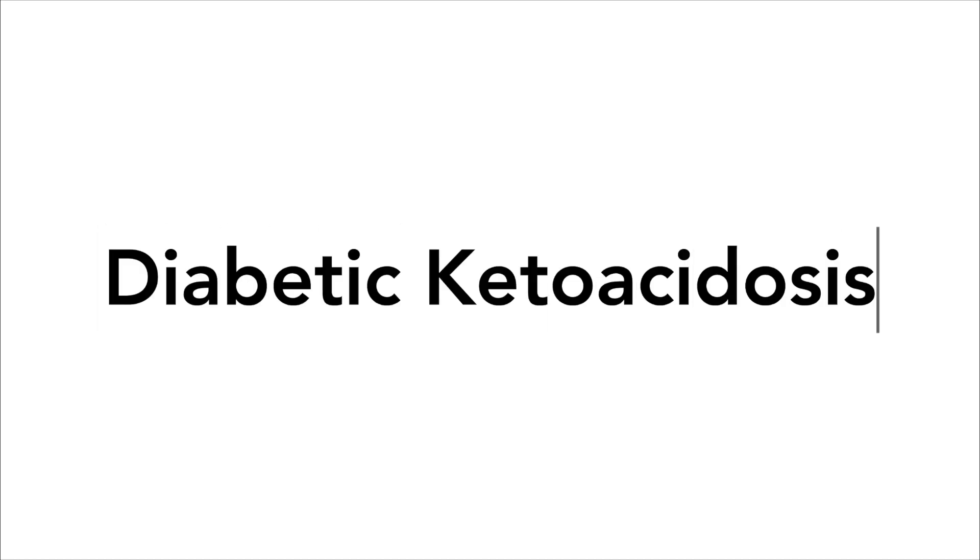Hello, and welcome back to Type 1 Diabetes Explained. Today, we are going to talk about diabetic ketoacidosis. Now, it's not the most fun topic to discuss, but it is important to know about.